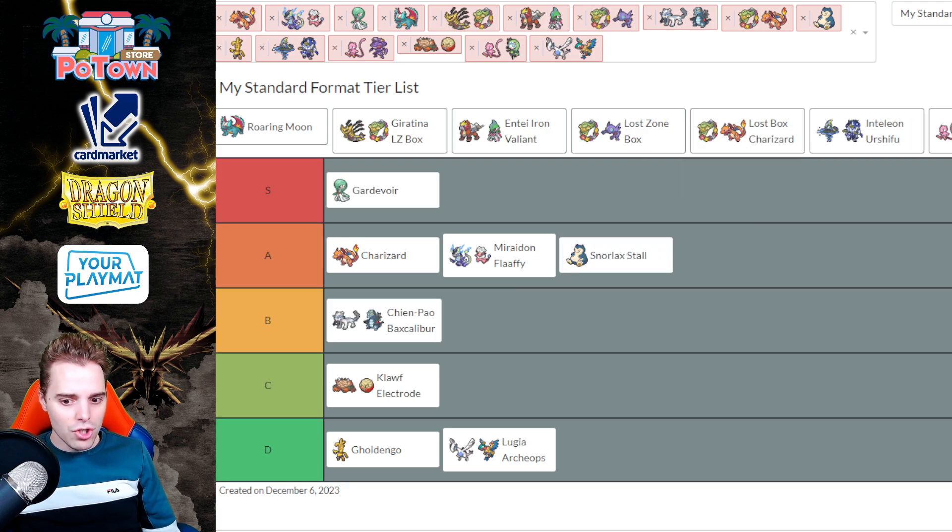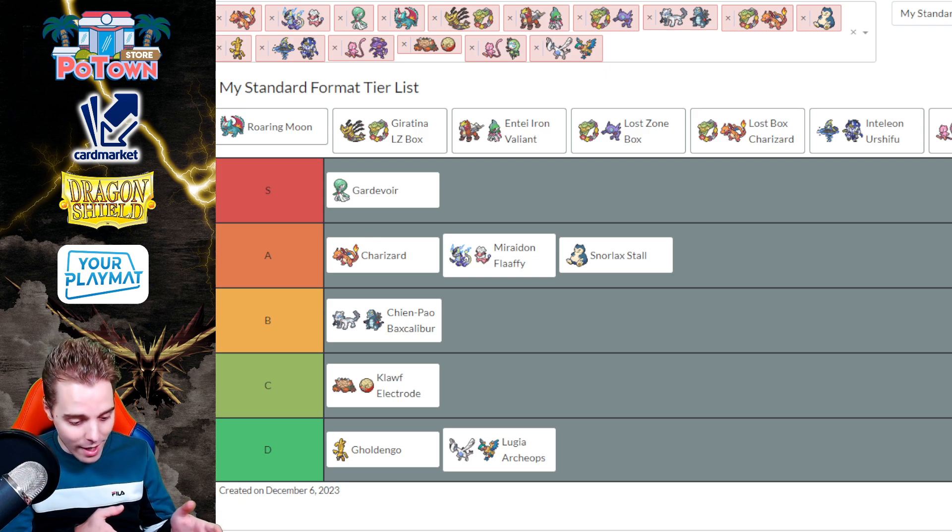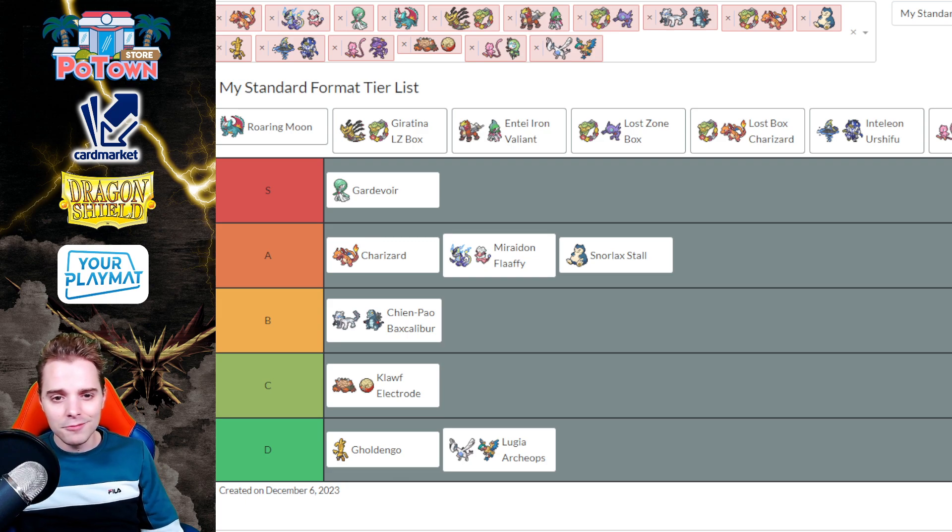Tier B is going to be Chimpao. Chimpao had a very bad conversion rate at the Gdansk Regionals — in part due to the fact that DTE Mew was everywhere. Mew is very good into the Chimpao matchup inherently, and people are now playing Lost Cities in Charizard to sweep away shenanigans. I was a huge fan of Chimpao before Paradox Rift, before all the Countercatcher, Iono, Screamtail shenanigans. Right now it's a solid Tier B deck and nothing else to say.